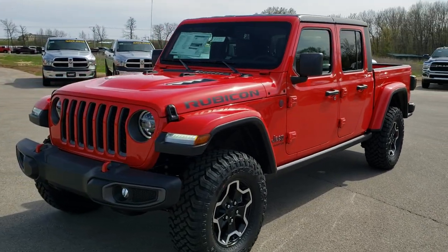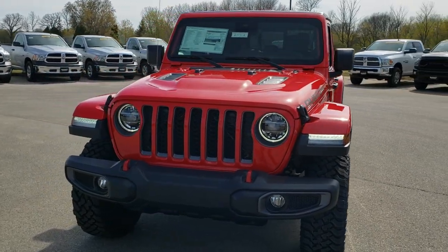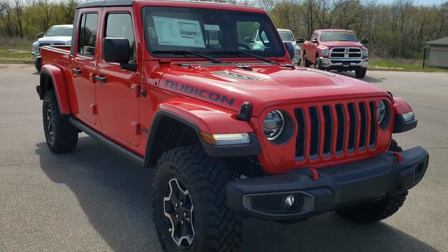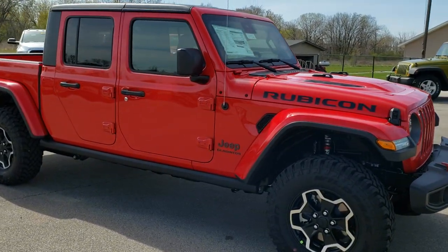Your new and used Jeep headquarters. Today we are checking out the all-new 2020 Jeep Gladiator Rubicon. This vehicle has the 3.6 liter Pentastar V6 motor, which pumps out 285 horsepower.